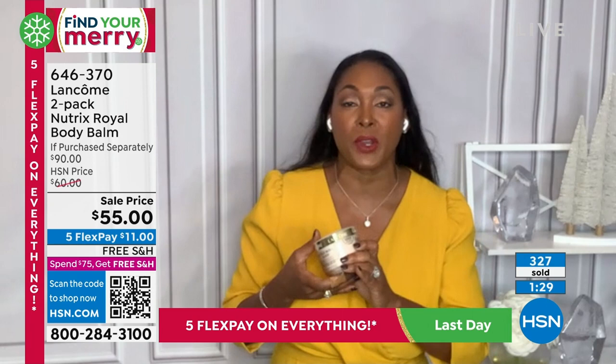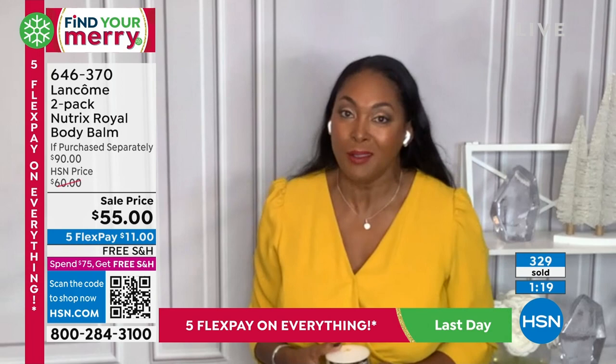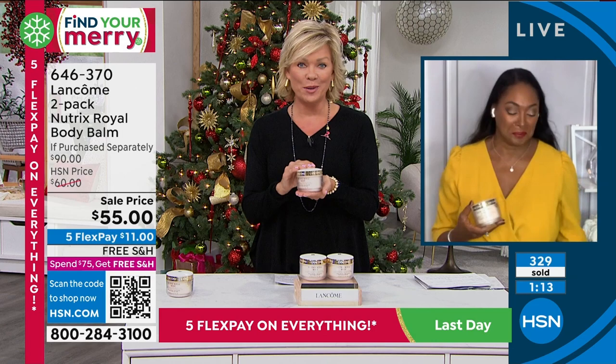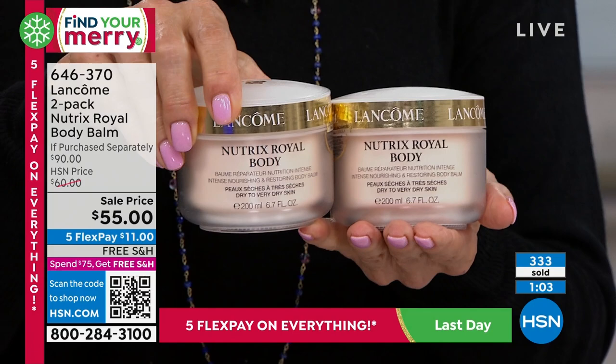Nutrix does give you so many great, wonderful results, and you see those in the beautiful before-and-afters of how hydrated and calm the skin looks. A quick reminder — one of these jars is a full 6.7 ounces and sells for $45. We're giving you two full sizes for $55 — just another $10 for the second. What a nice treat for you or for anybody on your list. If you want to keep one and give one, it's up to you.